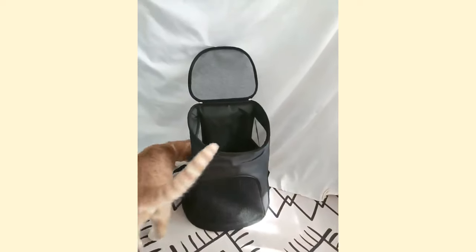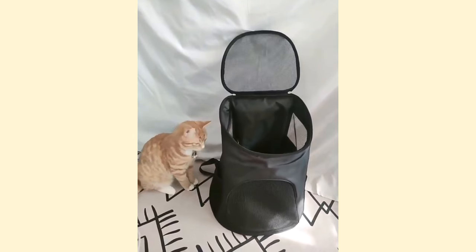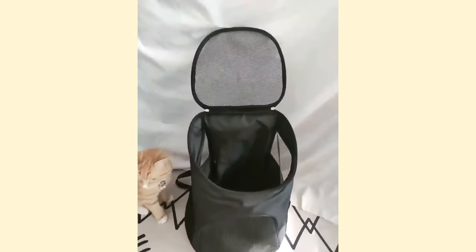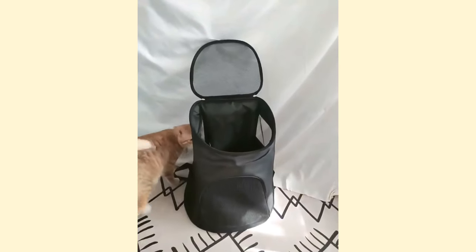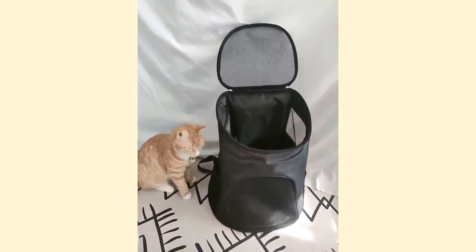Hello everyone. Today, we are going to talk about cats and their transport crates. Have you ever found yourself desperately calling your cat to take them to the vet? Or perhaps trying to get them out from under your bed? Don't worry, your cat is not alone in hating their transport crate. But how can we help our cats appreciate this strange box?